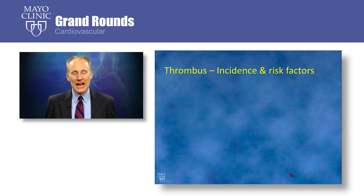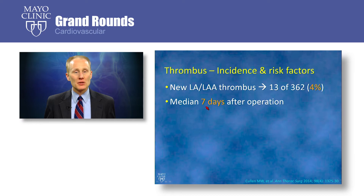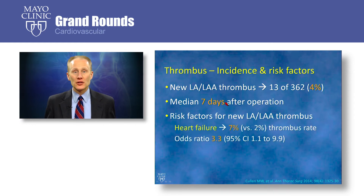When these patients came for their pre-cardioversion TEE, how often did we find thrombus? We found new left atrial or left atrial appendage thrombus in 13 of the 362 patients, for an event rate of 4%. The median time to thrombus development was 7 days after the operation. The strongest risk factor in our study was a clinical history of heart failure — 7% of patients with a history of heart failure developed thrombus versus only 2% without, for an odds ratio of 3.3.